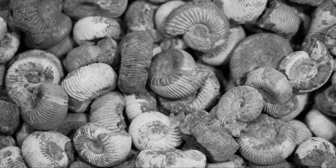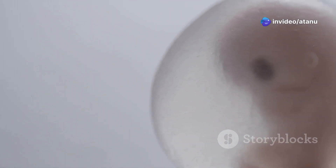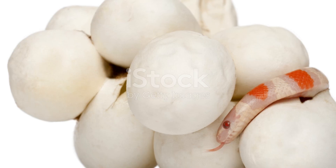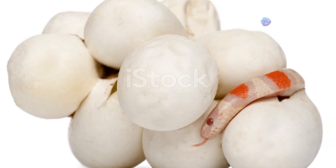One of the most important adaptations of reptiles was the amniotic egg. This type of egg has a membrane called the amnion that surrounds the developing embryo. The amnion is filled with fluid, which cushions the embryo and keeps it moist. The amniotic egg allowed reptiles to reproduce on land without the need for water.